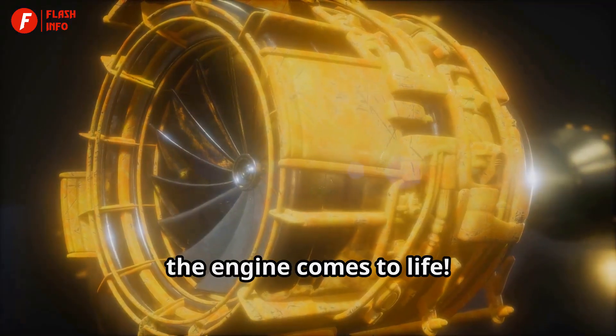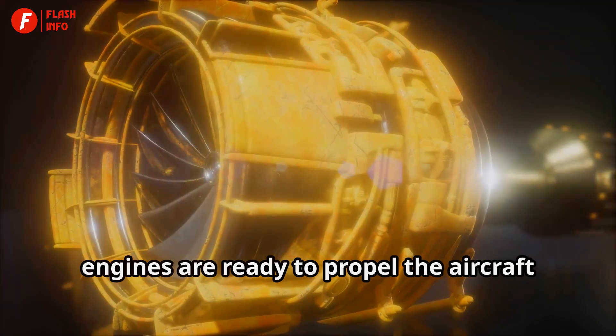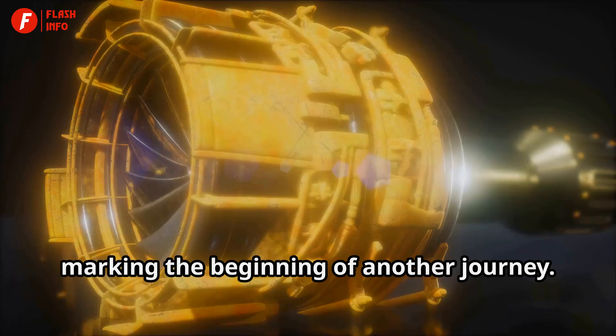With a powerful roar, the engine comes to life. This sound is a clear indication that the engines are ready to propel the aircraft into the skies, marking the beginning of another journey.